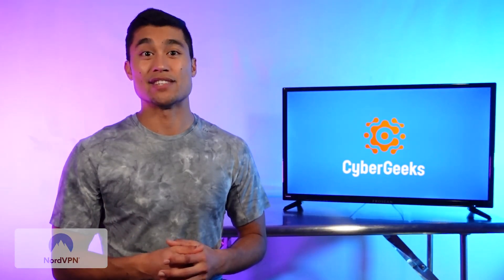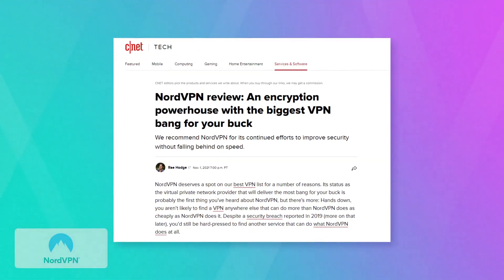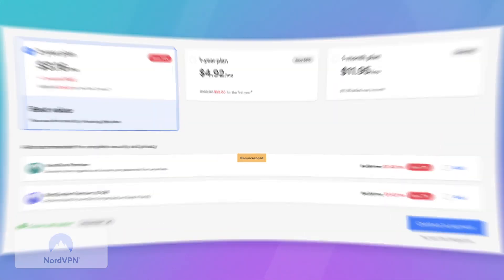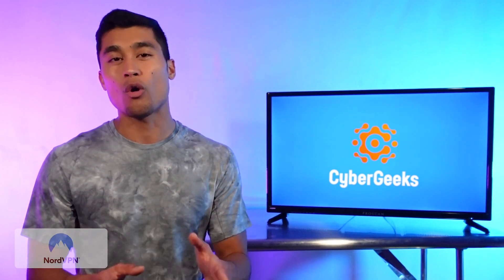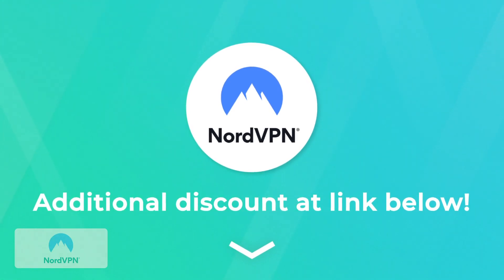One thing that really stands out is the value you get with Nord. For being pretty much the most premium service out there, critically acclaimed by all the major tech blogs including CNET, it's an incredible value-to-price ratio. You get everything you need — awesome speeds, security, and reliability — for less than three and a half bucks a month on the two-year plan. There are technically a couple others out there that are cheaper, but they don't offer nearly the performance you're getting with Nord. And we were able to get you an additional discount, linked in the description box below.